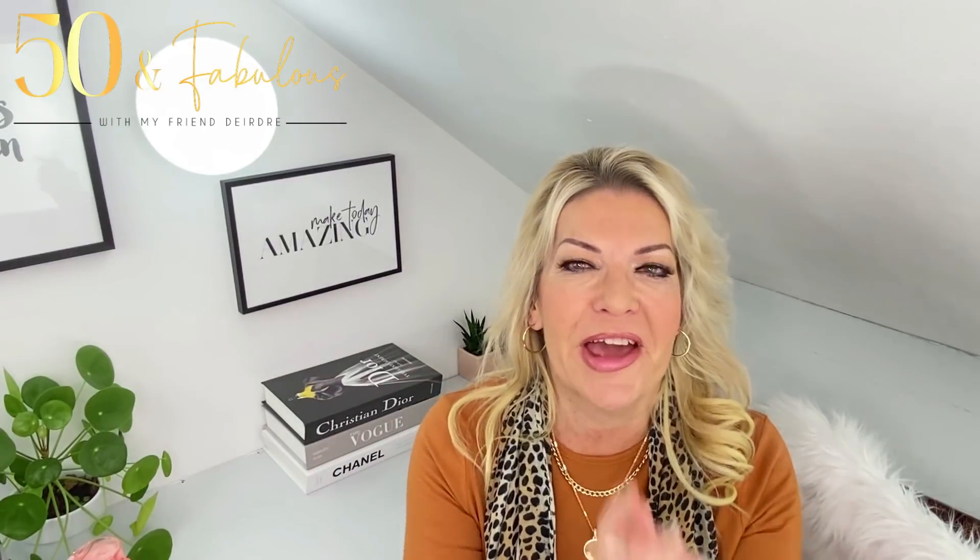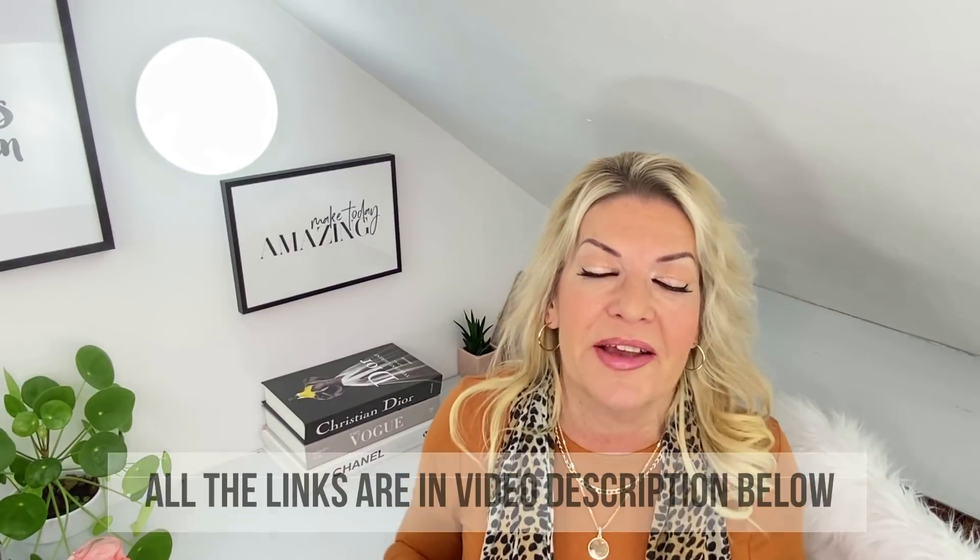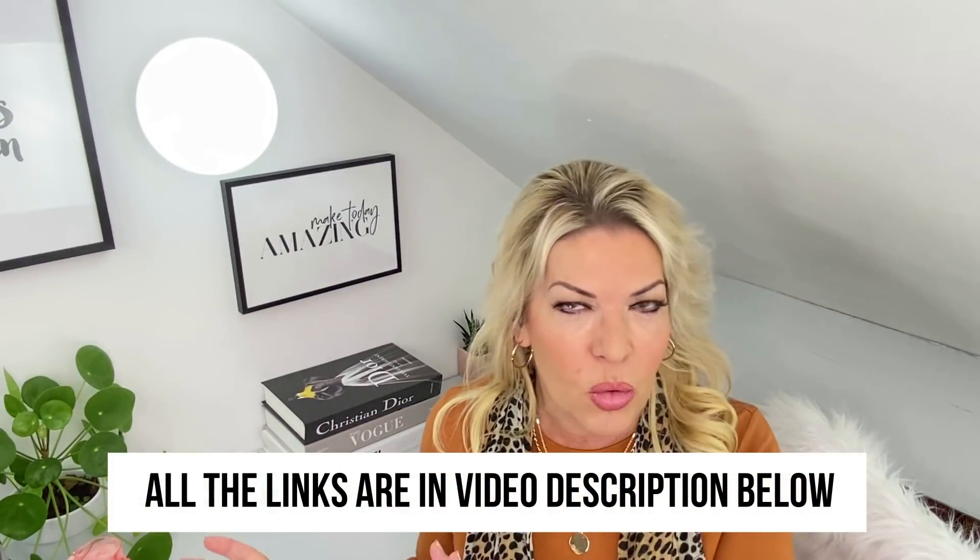Don't forget to watch out for the next videos in this exciting series, and all the links for items I've shown and worn are in the video description underneath. I hope you really enjoyed this video — if you have, please give it a thumbs up. Have an amazing day and I will see you really soon. Lots of love, bye!